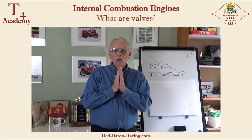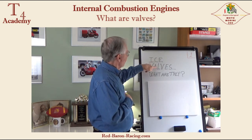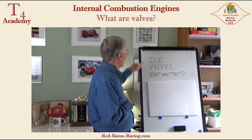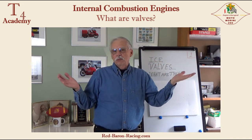I'm starting a whole new series about ICE valves, and we're going to start off with: what are they? This is the first video in the series. ICE stands for internal combustion engine.